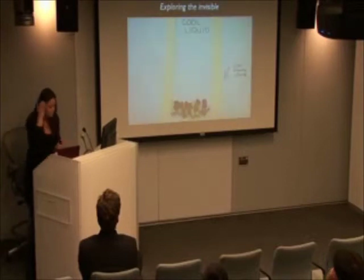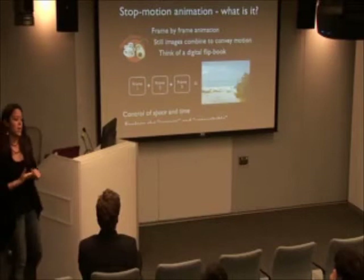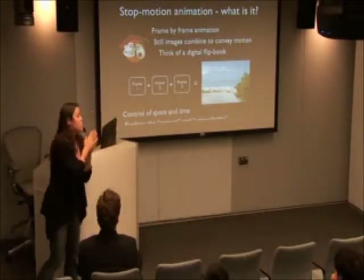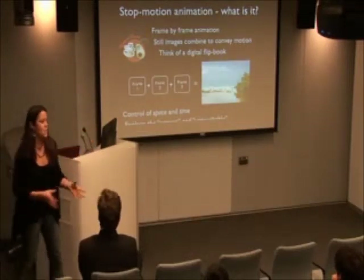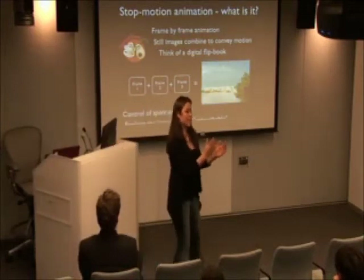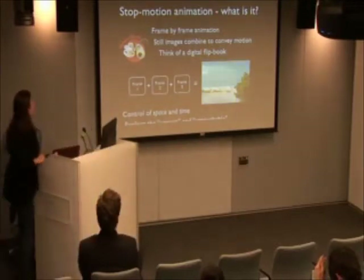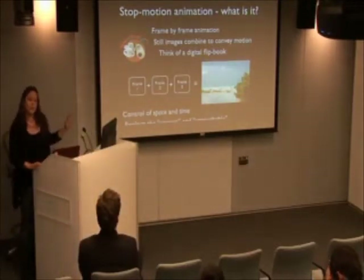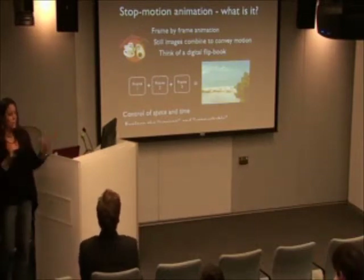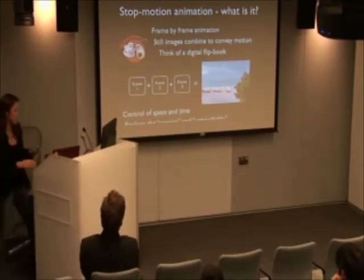The platform we're using is a stop motion animation software developed at Tufts University through a National Science Foundation grant. Stop motion is not a new concept — you're familiar with Wallace and Gromit. It simply takes individual frames, sequences them together, and you have an entire movie. The power in the learning environment is that students control time and space in what they're explaining, working hands-on at the tabletop.